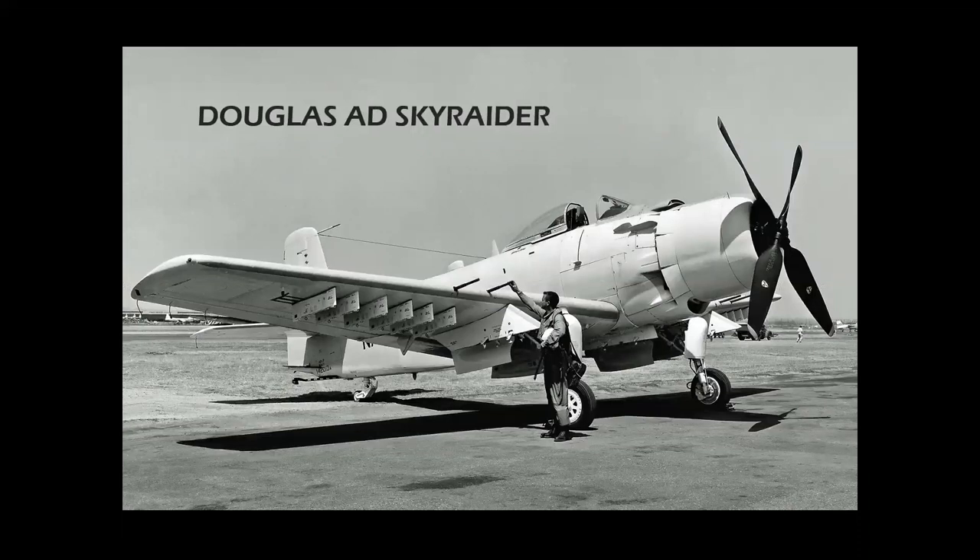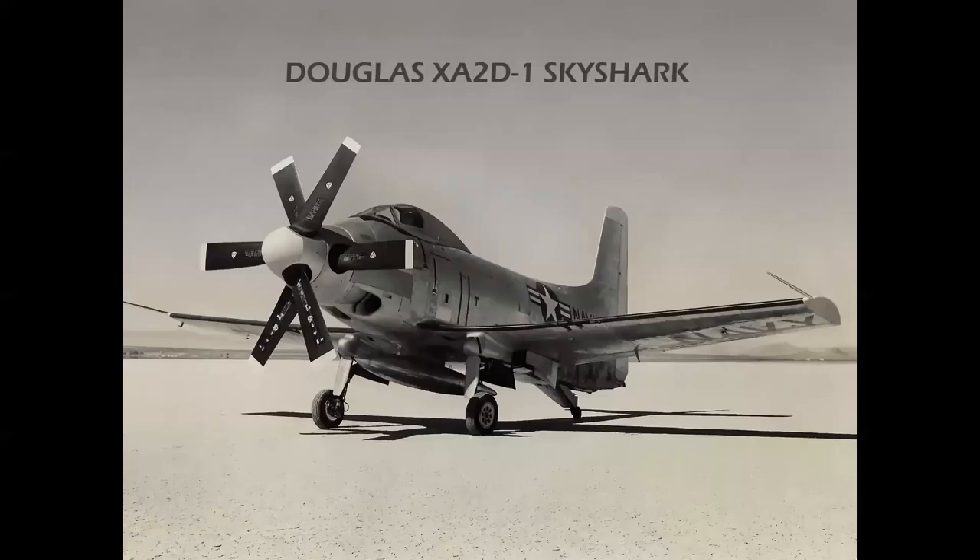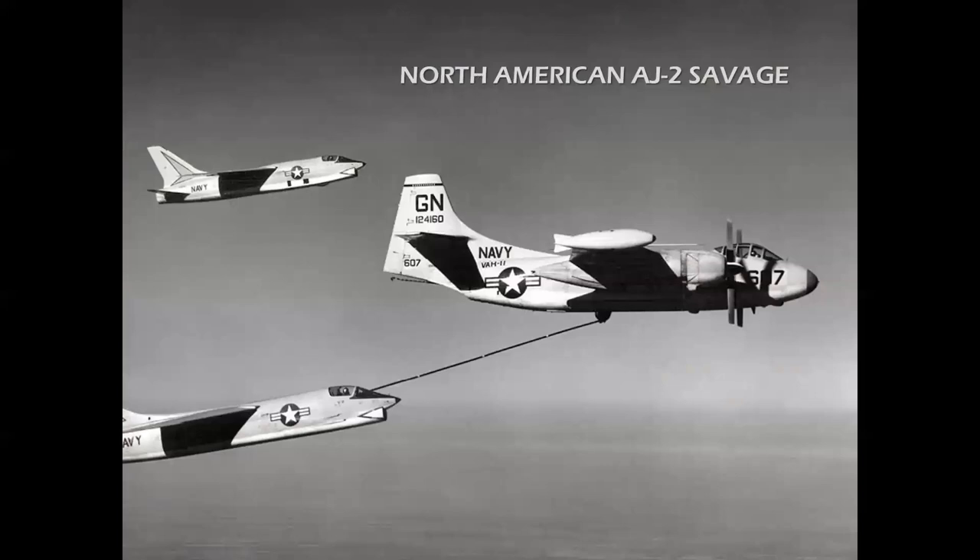Another Douglas airplane that lent itself to turbine power — at least as an experimental version — was the Douglas AD Skyraider. Fitted with the Allison T40 turboprop with contrarotating propellers, it became the XA2D Sky Shark. The twin T40s with the gearbox driving the contrarotating propellers were so unbelievably complicated that gearboxes shattered, they lost a number of airplanes, and quite a few designs fitted with this power plant unfortunately turned out to be unsuccessful.